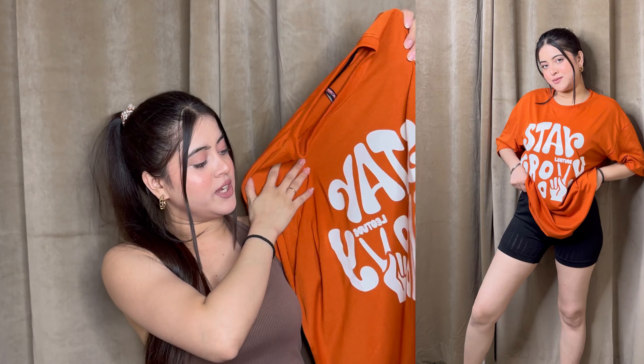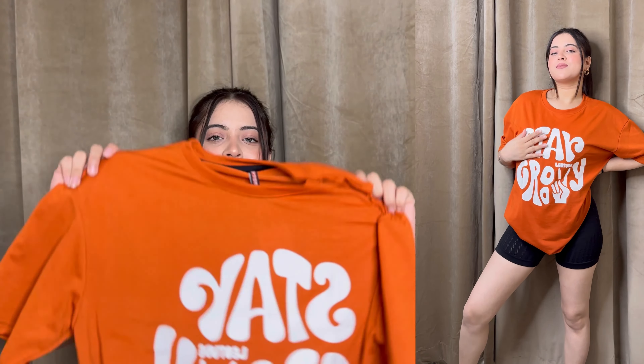Moving on, I've got this orange color t-shirt which says 'Stay Groovy.' I really like the white color print, it's a lot more attractive. But in the picture it was a bright orange, and in reality it's a little bit dull, which is a minus point for me. I got this around 309 rupees, which is quite affordable. For the sake of color I am going to return this one — I wanted it to be bright orange.